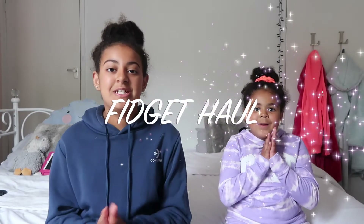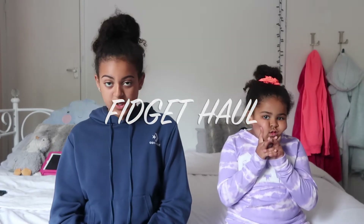Hey ladies, welcome back to our channel! In today's video we are going to be doing a fidget haul. We're going to be reviewing some fidgets because we bought some today and we're going to be seeing how good they are, so let's go!